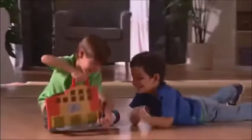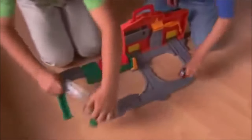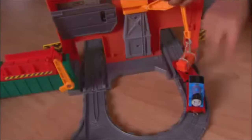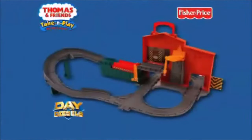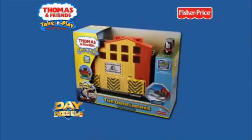The Thomas and Friends Take-and-Play Diesel Works playset opens up adventures wherever you go. Here comes Thomas with cargo for happy hook to unload. Next, Diesel takes a spin on the turntable. There's always lots to do at the Diesel Works because Diesel needs rest and repair just as much as steamies do. The Take-and-Play Diesel Works playset — new from Fisher-Price.